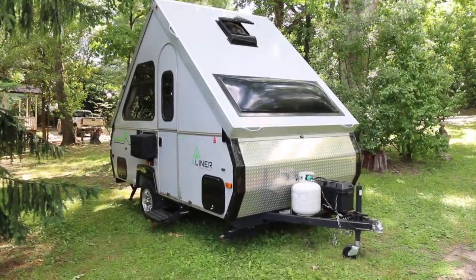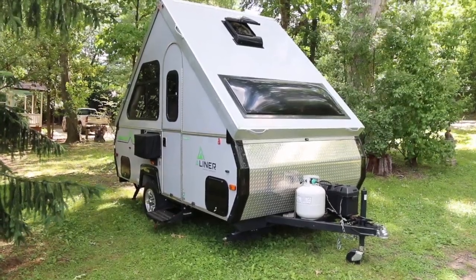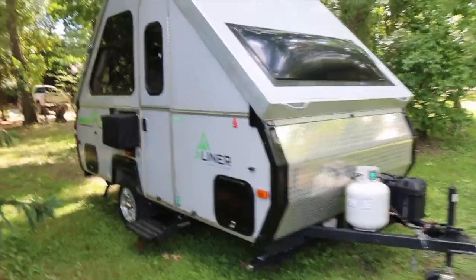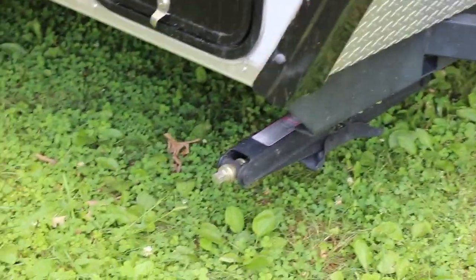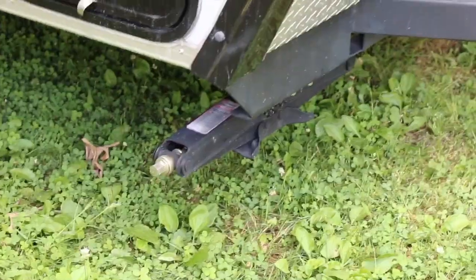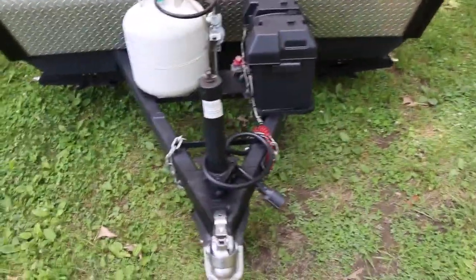We have a very cool 2017 A-Liner Ranger 12. It's got a lot of extras that were done by the previous owner — an elderly gentleman. There you can see the extra stabilizer on the front, both sides. That's a nice addition.